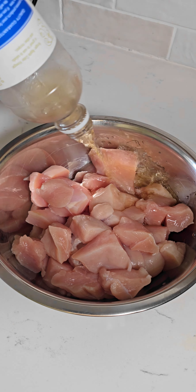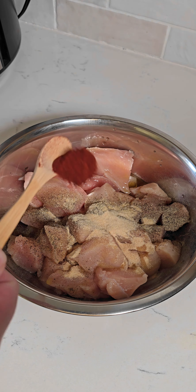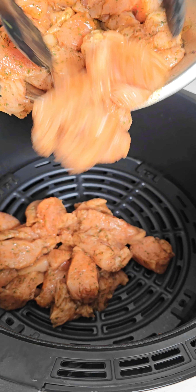I wanted to have some air fryer chicken bites on hand that we can either add to salads, pasta dishes, or wraps. I seasoned this with garlic powder, onion powder, parsley, smoked paprika, salt, pepper, apple cider vinegar, a little honey, and olive oil.